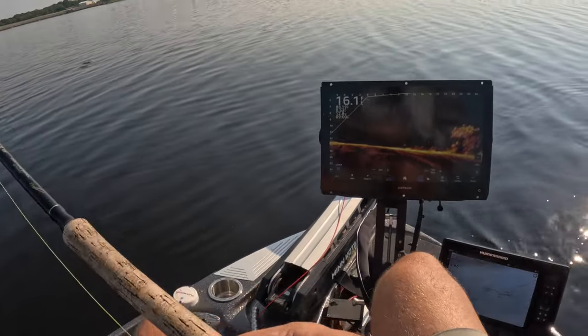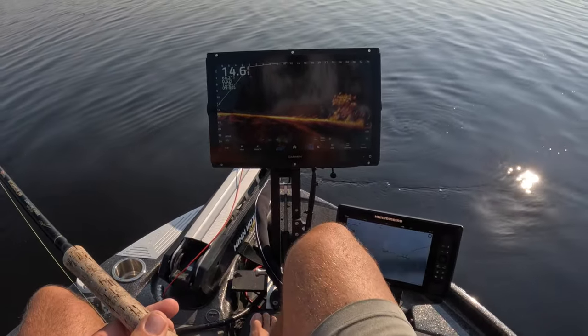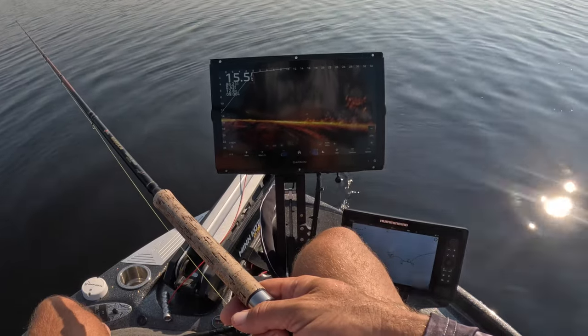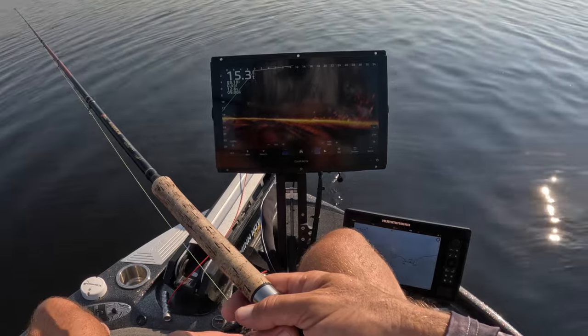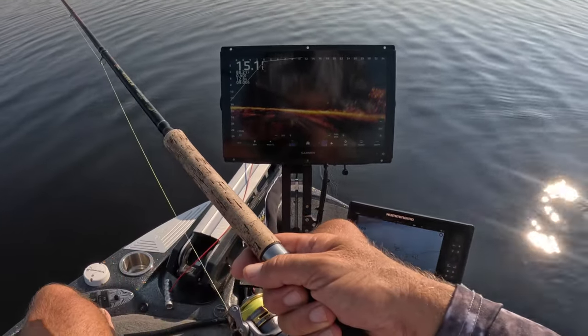We found a good little pile here, which is nice. First priority is always to find a pile with a bunch of fish on it. That gives you your chances a lot better when you have a ton of fish in the water that you're dealing with.